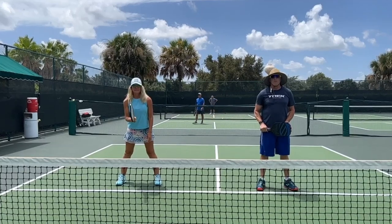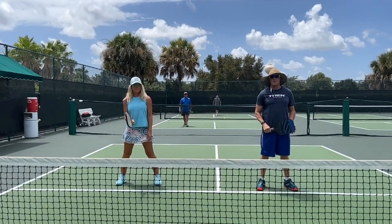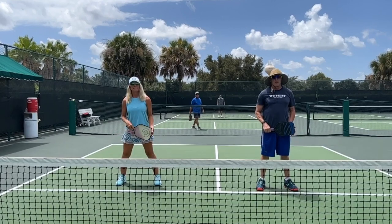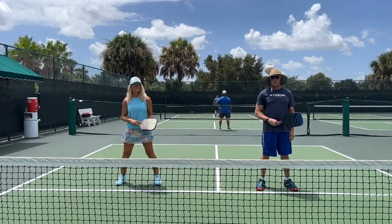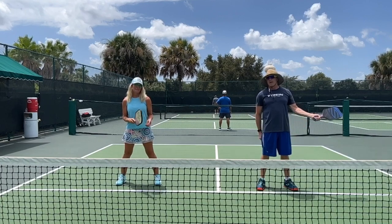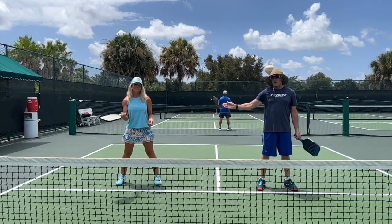Hi, Coach Matty Klein here from Pickleball Minute. Please subscribe on YouTube. This is video number 127, and we have Stacey. This is Miss Pretzel, and I am Mr. Pretzel. I happen to be a lefty today, and Stacey is a righty today.